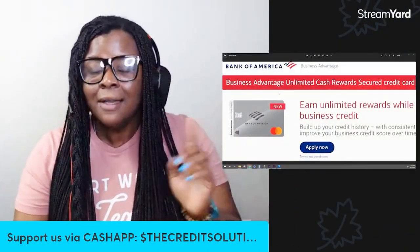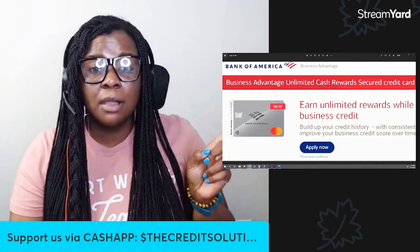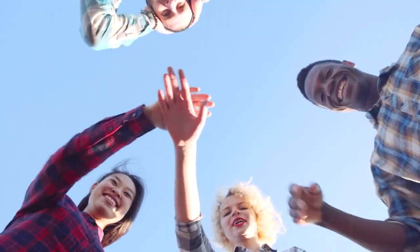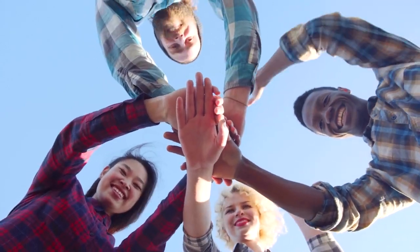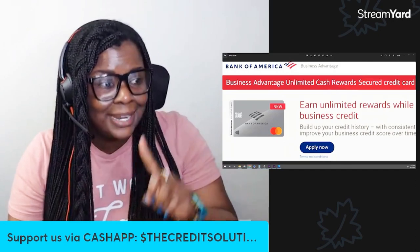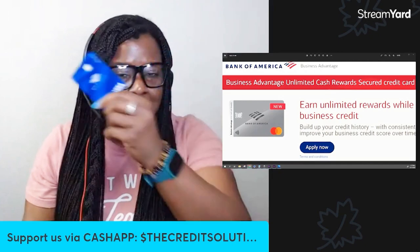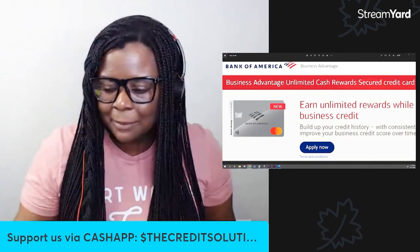It is the Business Advantage Unlimited Cash Rewards Secured Credit Card through Bank of America. This card is going to be the MVP and I don't hear very many people talking about this. Bank of America doesn't even actually advertise this. I had to dig for it and ask my business banker about it because I just got a business bank account with Bank of America under my media company.